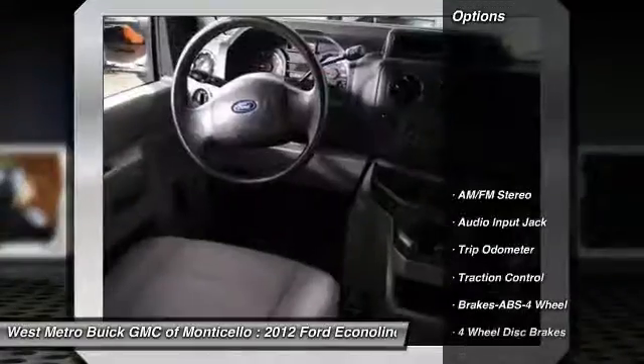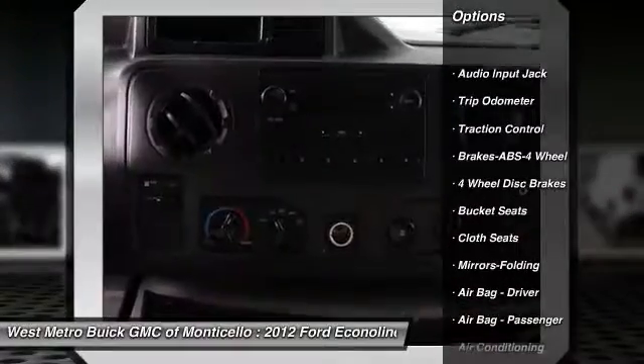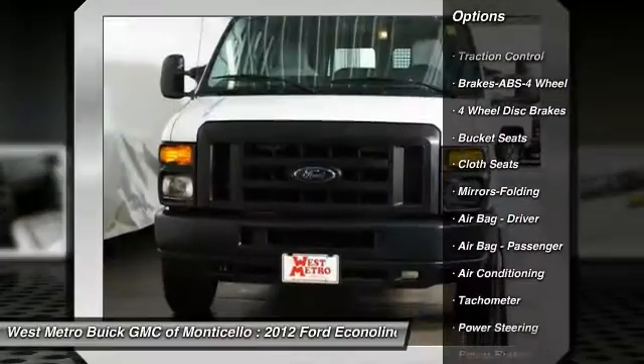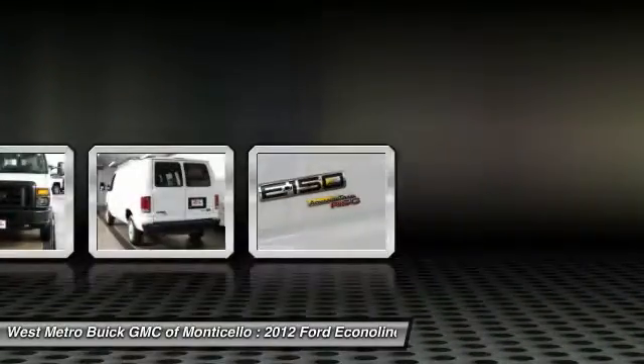Here are some of this vehicle's great options: anti-lock braking system, traction control, front air conditioning, power steering, AM FM stereo radio, trip odometer, bucket seats, power brakes, clock, tachometer.